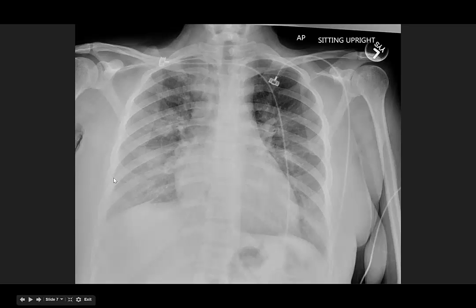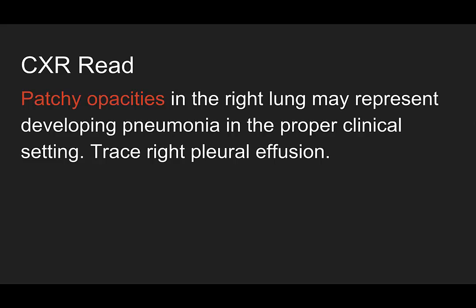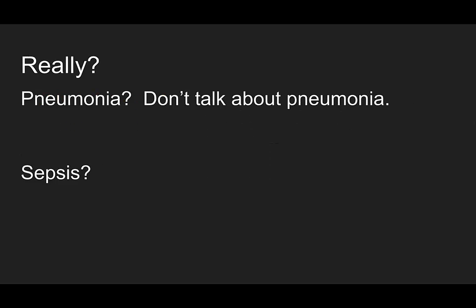Here's her x-ray. Do you see the opacification in the right lung as well as in the left? The official read: patchy opacities in the right lung may represent developing pneumonia in the proper clinical setting. Trace right pleural effusion. Pneumonia? Don't talk about pneumonia. Am I wasting your time with a pneumonia case? Remember, don't get trolled.